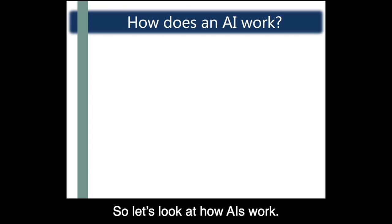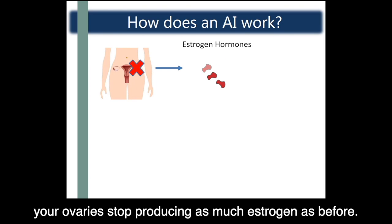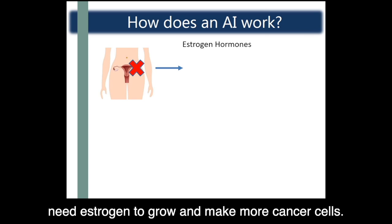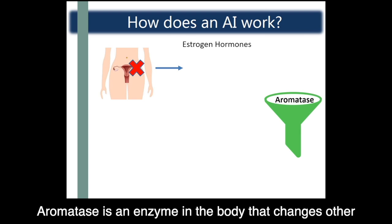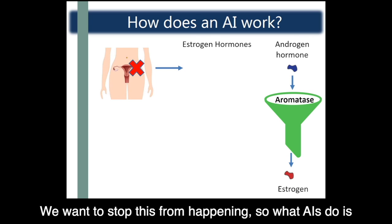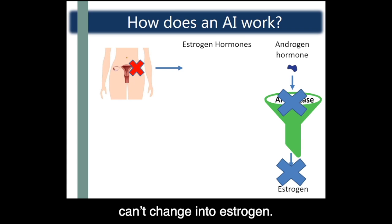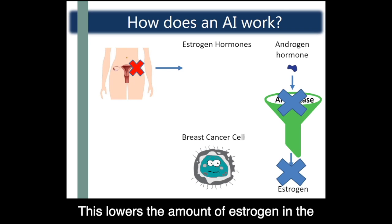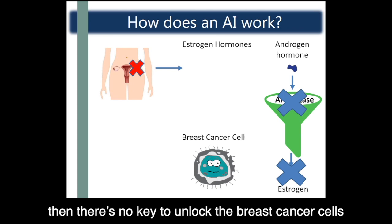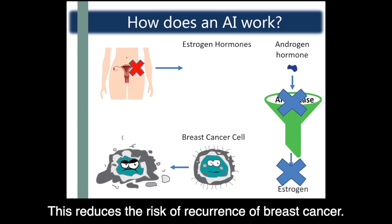After your body has gone through menopause, your ovaries stop producing as much estrogen as before. Remember that hormone receptor-positive breast cancers need estrogen to grow and make more cancer cells. Aromatase is an enzyme in the body that changes other hormones called androgen into estrogen. What AIs do is block the aromatase so the androgen can't change into estrogen. This lowers the amount of estrogen in the body available to breast cancer cells. If there is no estrogen available to attach to the hormone receptors, there is no key to unlock the breast cancer cells and turn them on, and so the cell dies — reducing the risk of recurrence of breast cancer.